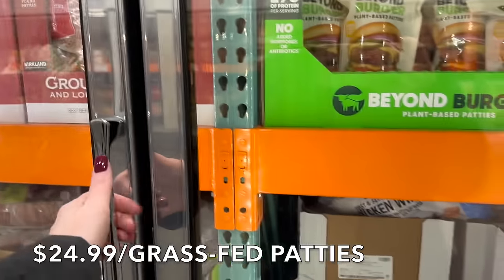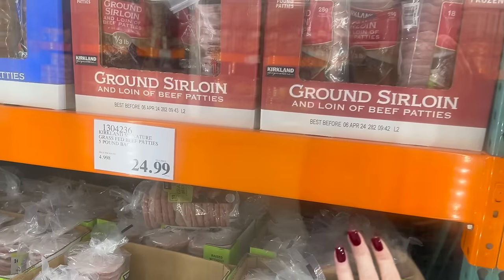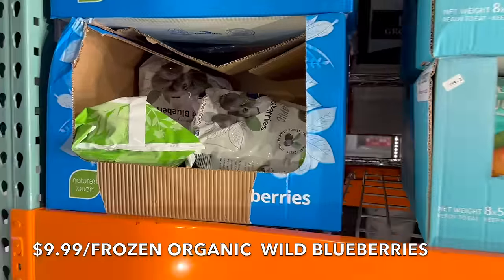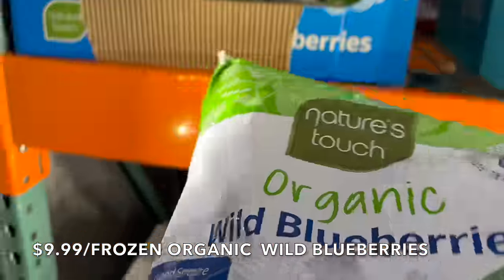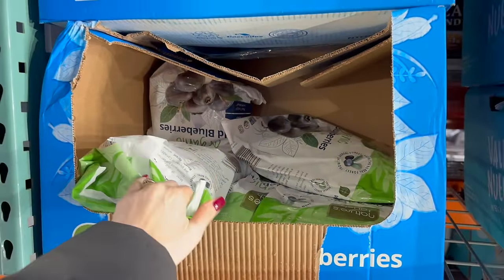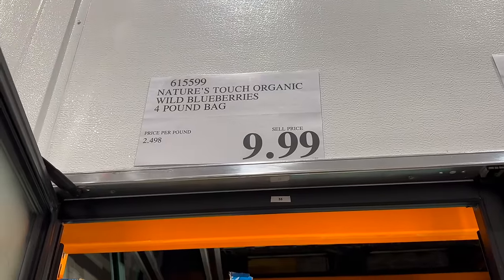I'm going to pick up a package of burger meat for hamburgers — $24.99. They're also clearing out the organic frozen blueberries and bringing in a new version: organic wild blueberries at $2.49 a pound, which is a really good deal. Fresh berries can be over $10 a pound, so you're saving a ton of money by getting them frozen here.